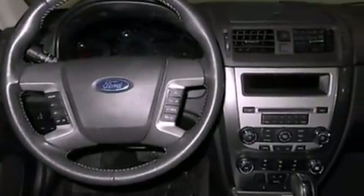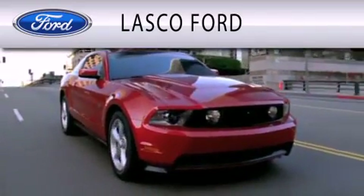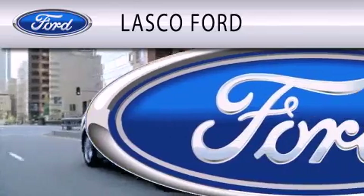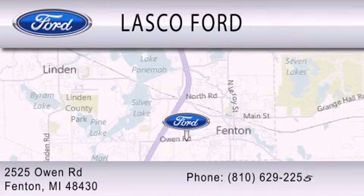Contact us today to schedule your opportunity to see this automobile in person. Lasko Ford is dedicated to doing everything possible to ensure that the experience you have selecting your vehicle is as pleasant as possible. We are located at 2525 Owen Road in Fenton.